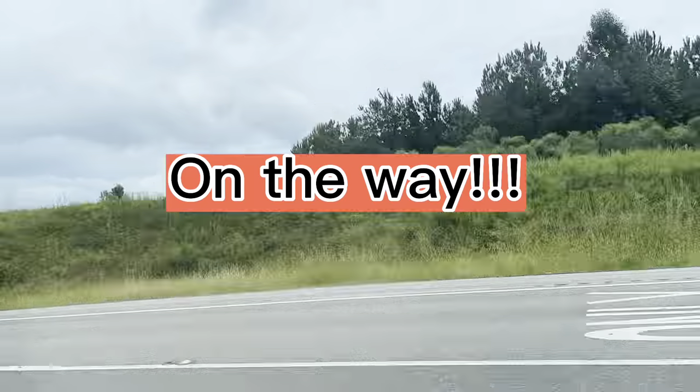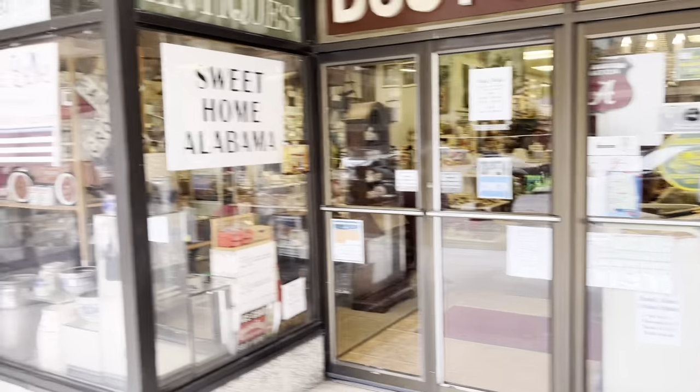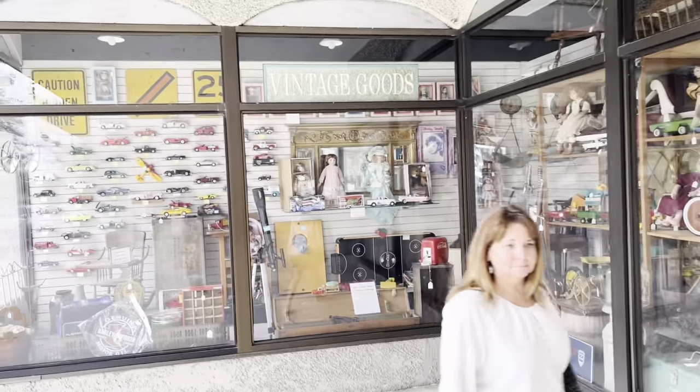Hope you enjoy the video. All right, so we made a pit stop. We are in Alabama at Dusty Things. Looks pretty promising. I'll show you the outside. I'm pretty excited. There's a big Patti PlayPal doll I know my friend Sidney would love. Yeah, this one looks really cool. A bunch of dolls in the window.